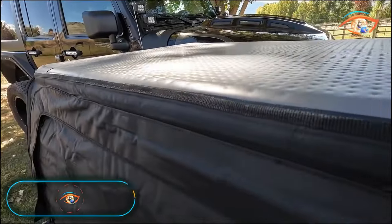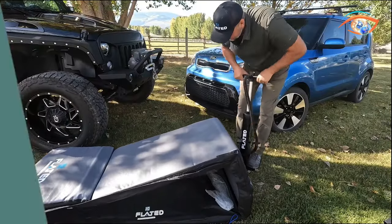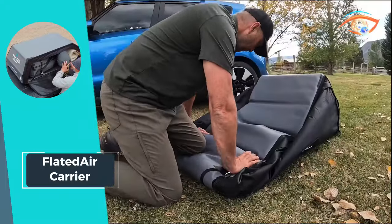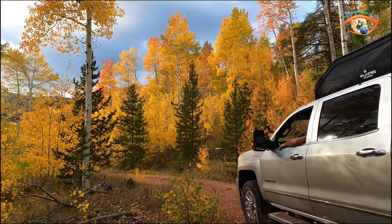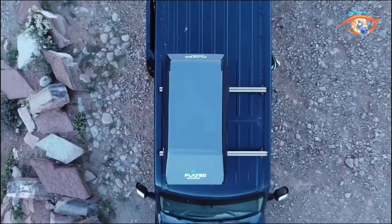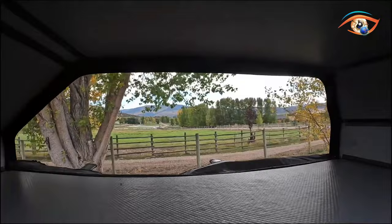Introducing the Flatted Air Carrier, a game-changer in rooftop cargo solutions. This innovative cargo box seamlessly attaches to any vehicle, providing additional storage without compromising on convenience. The Flatted Air Carrier deflates for compact storage, making it a space-saving marvel. Crafted with PVC side walls and neoprene weather flaps, this cargo box ensures durability and weather resistance.